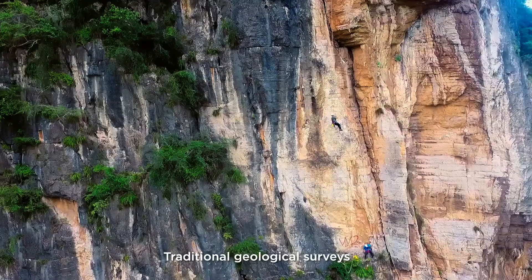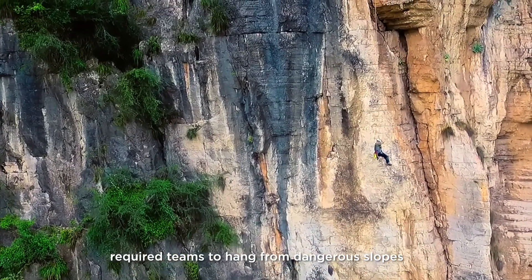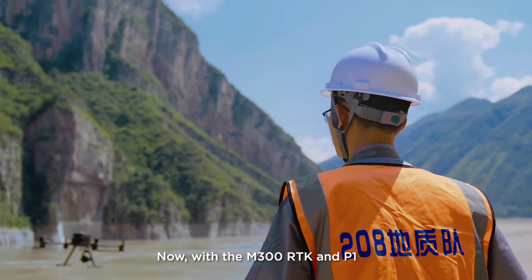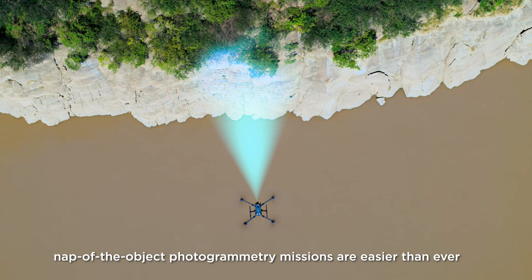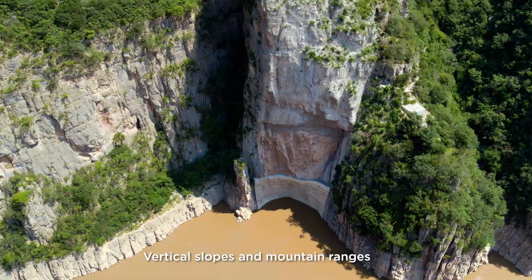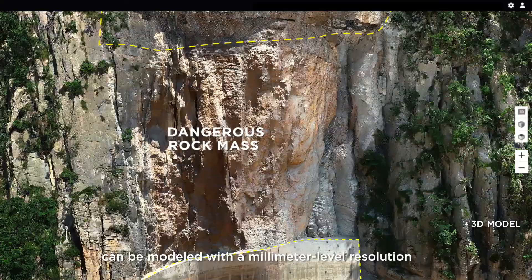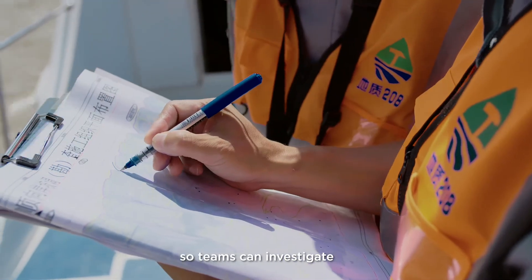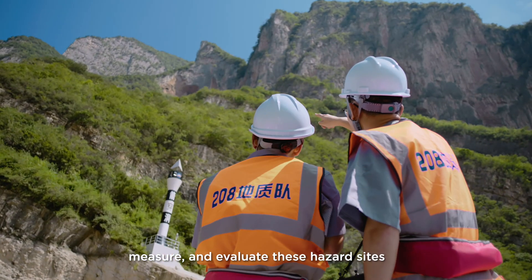Traditional geological surveys require teams to hang from dangerous slopes. Now, with the M300 RTK and P1, object photogrammetry missions are easier than ever. Vertical slopes and mountain ranges can be modeled with millimeter-level resolution, so teams can investigate, measure, and evaluate these hazard sites.